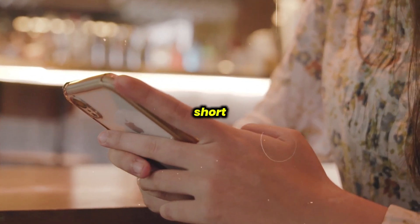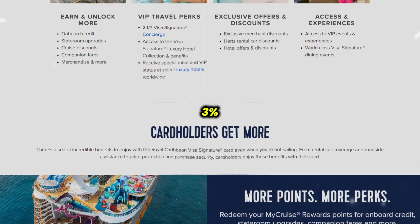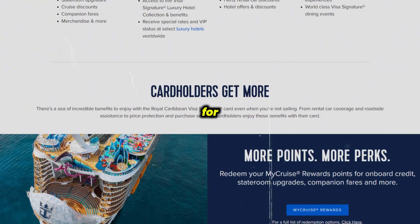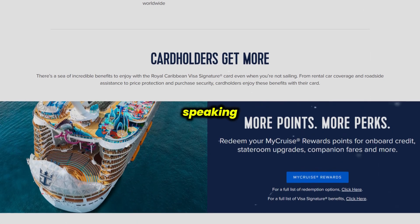However, its earning potential and redemption flexibility fall short compared to general travel cards, especially since it charges a three percent foreign transaction fee. Overall, the Royal Caribbean credit card is best for loyal Royal Caribbean customers, but as always, do consider speaking with an expert before making any decisions.